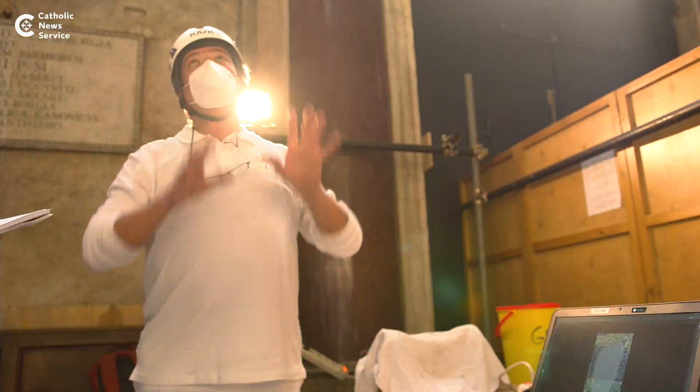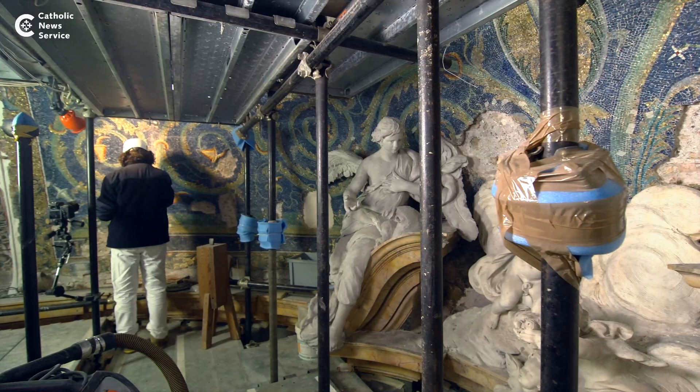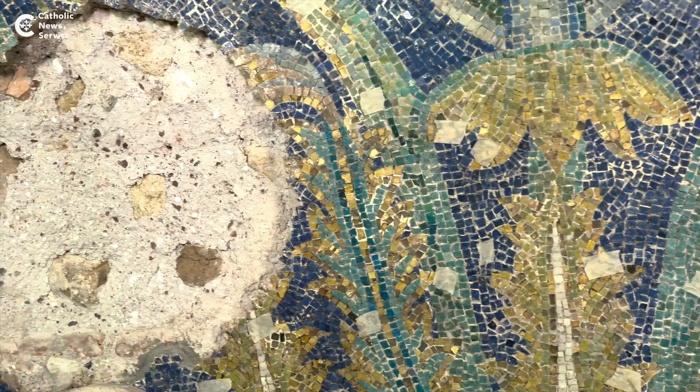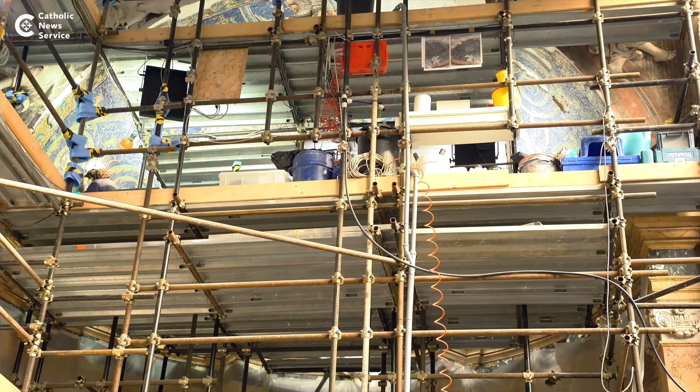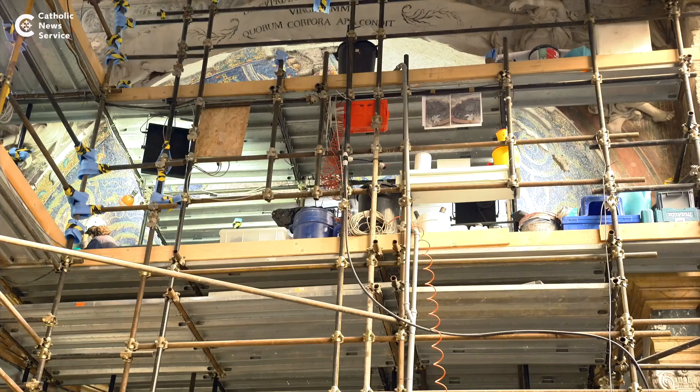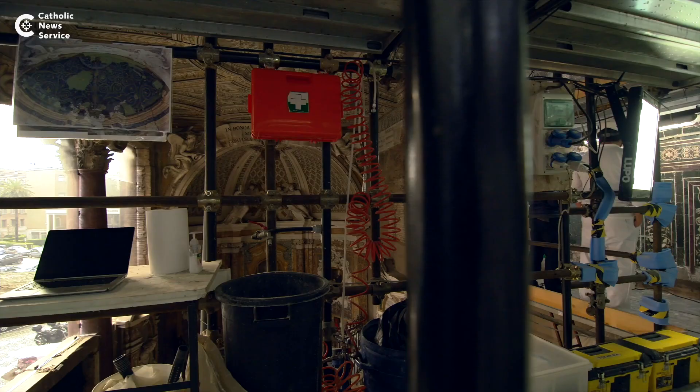Water, time, grime, and even past restorations have been a menace to the original work, which Roberto Cascio and his small team of restorers are working to heal. The mosaics, which depict a brilliant blue background covered in leaf spirals, are pockmarked with gaps where the original tiles have been lost. These gaps had been filled in using paint during the last restoration in the 1940s, but Cascio said they are working with a 130-year-old mosaic tile shop in Venice to reproduce the missing glass tiles.